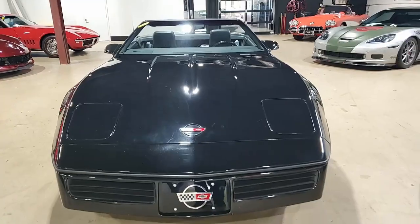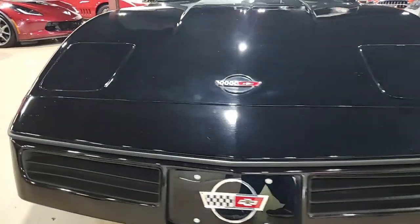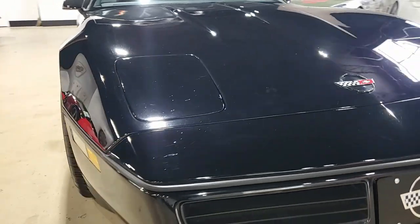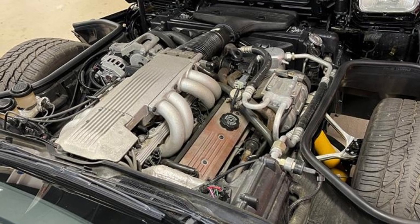This car is black on the exterior. It has a black leather interior and a beautiful black convertible top. Under the hood, we'll find a 240 horsepower, 350 cubic inch L98 tune port injection engine.